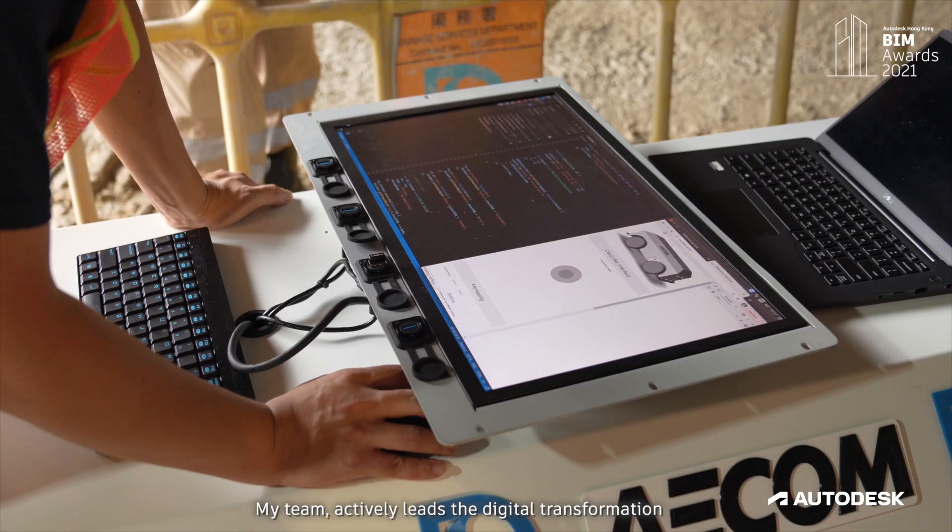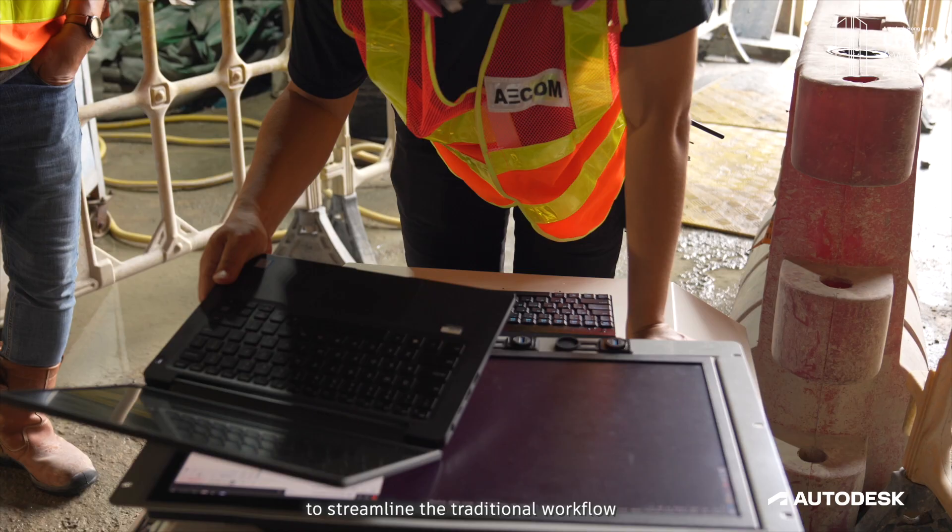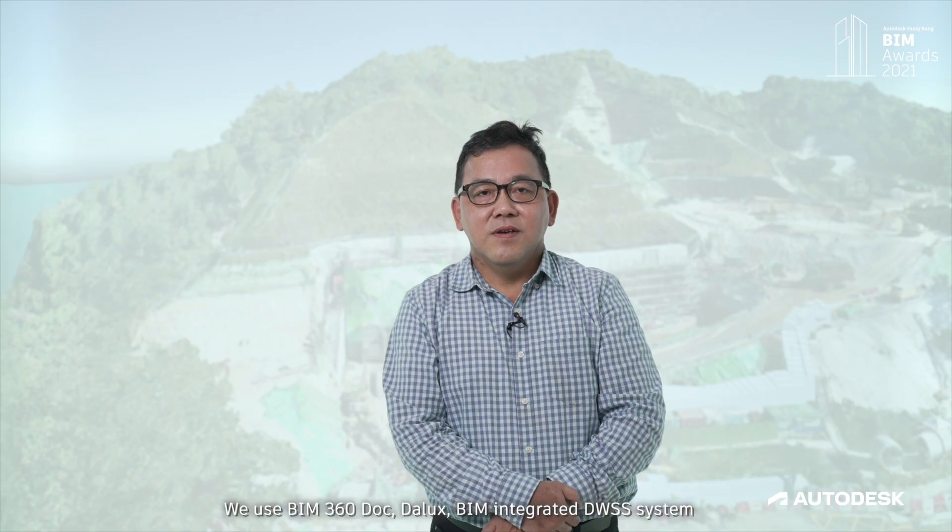My team actively leads the digital transformation and incorporates innovative technologies into our routine construction works to streamline the traditional workflow. To achieve this, the extensive adoption of Building Information Modeling is the key.